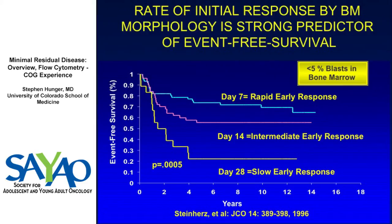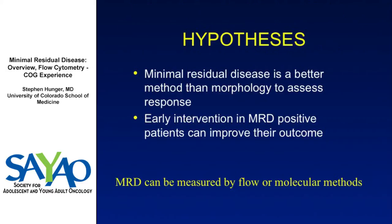The Children's Cancer Group originally relied on the response in the bone marrow after either seven or 14 days of multi-agent chemotherapy, and that was highly predictive of outcome. This looks at when patients got to less than 5% blasts in the marrow — if you got there after seven days, you did better; after 14 days, much better than those who took 28 days. So response to either monotherapy or combination therapy is highly predictive of outcome.